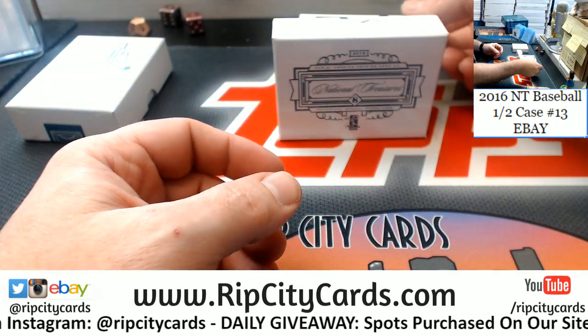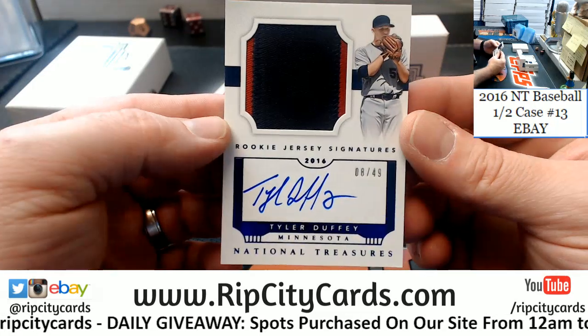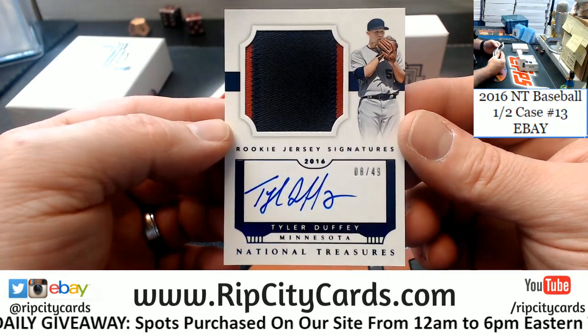Moving to some autograph type stuff. For the Minnesota Twins — Tyler Duffy, 8 out of 49, 2-color, on-card rookie jersey signature.